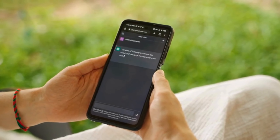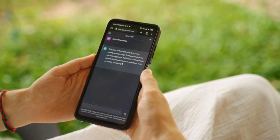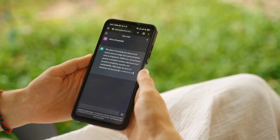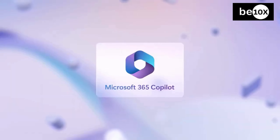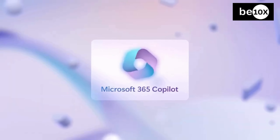In one corner we have the mighty ChatGPT, a large language model that can write different kinds of creative content, translate languages, and yes, even write code. In the other corner, the challenger Microsoft Copilot, an AI coding assistant designed especially for developers and integrated within your favorite coding environment. Copilot seamlessly integrates within Microsoft apps and development environments like Visual Studio Code.